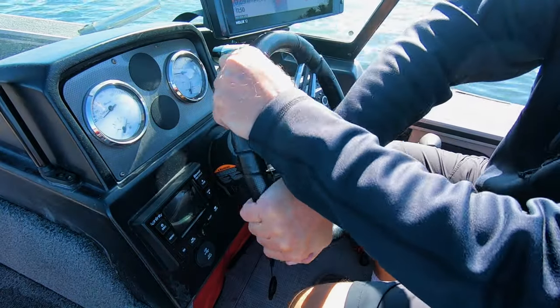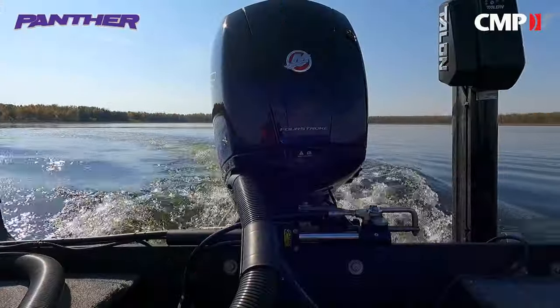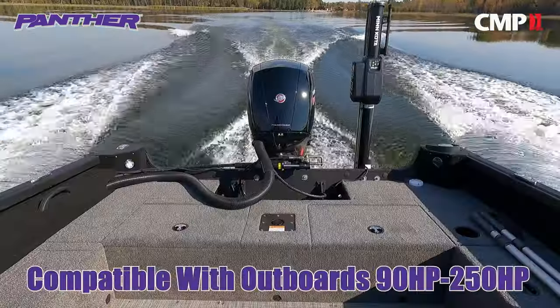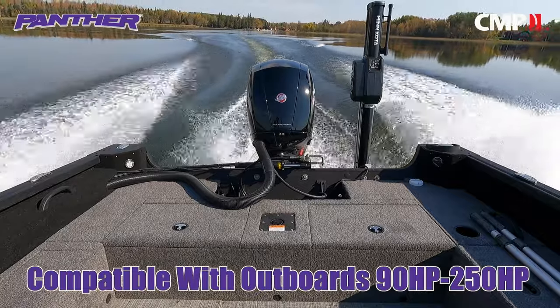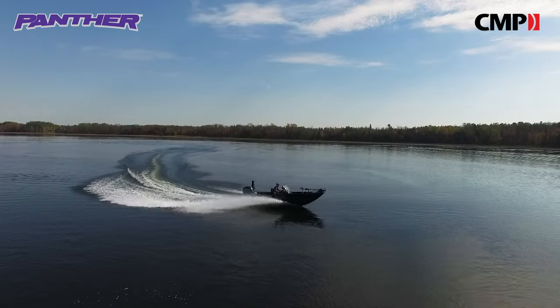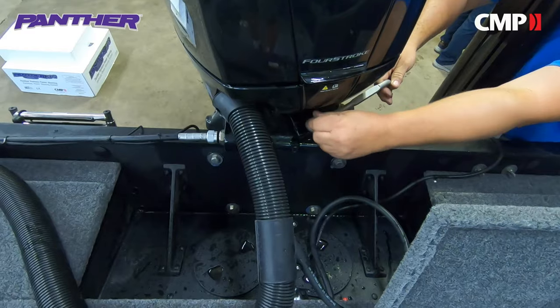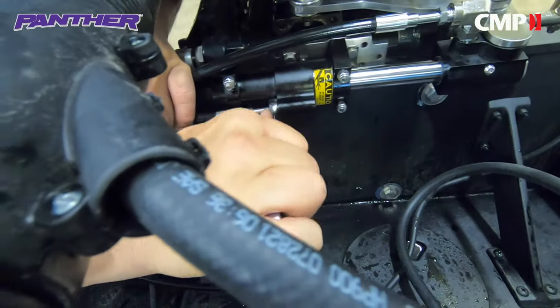There is nothing more aggravating than a hard-to-turn steering wheel on your boat or pontoon. The Panther XPS Gen 2 Power Steering System eliminates that aggravation — designed to fit outboard engines with horsepowers ranging from 90 to 250. The Panther XPS provides smooth and easy turning and can be installed on any boat with single cable steering by your dealer or in your own driveway.